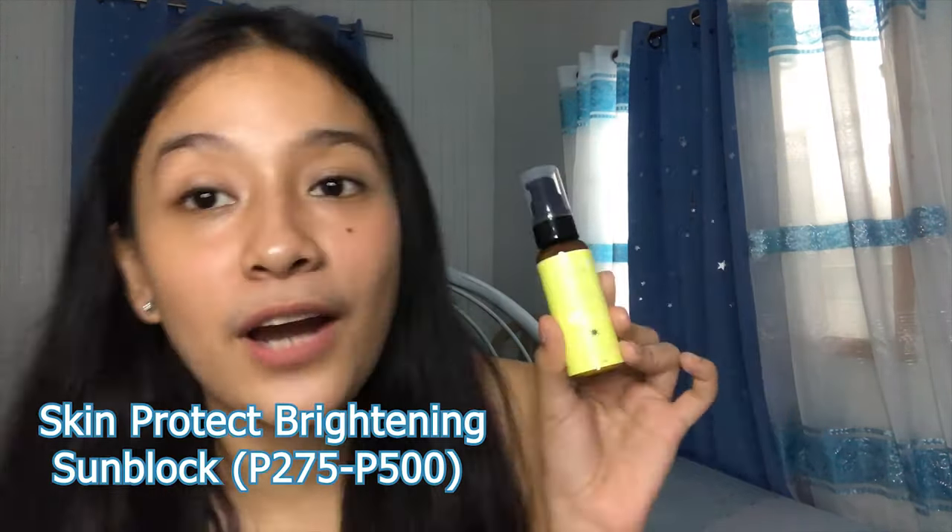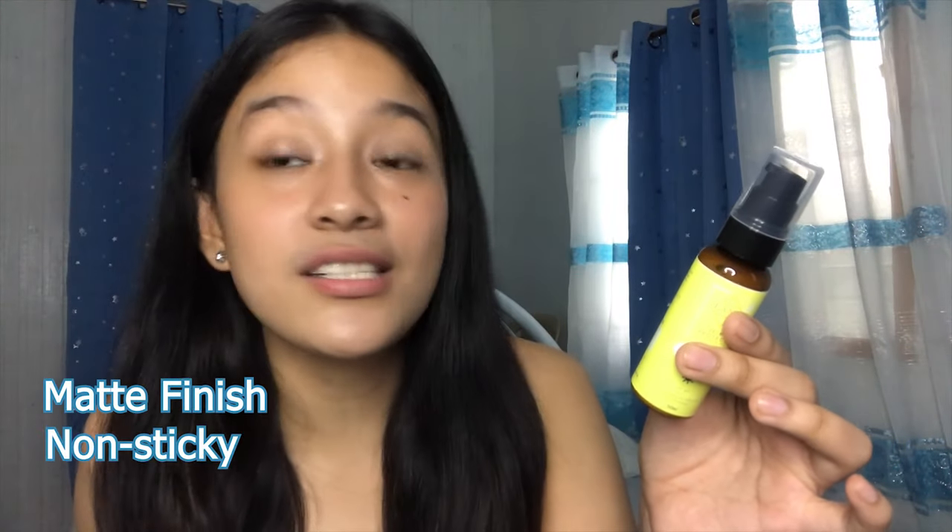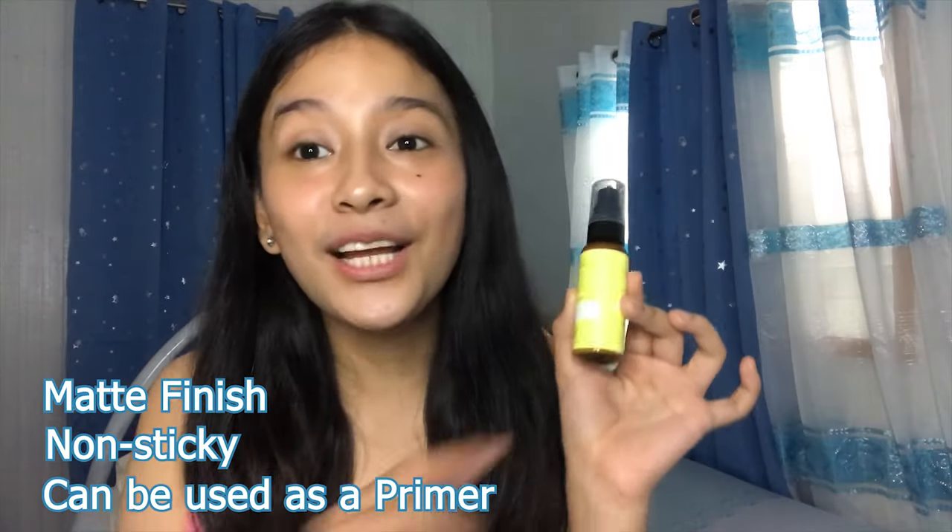Also meron din silang Skin Protect Brightening Sunblock. This is to protect or shield your skin from UVA and UVB rays from the sun. Matte finish, non-sticky, and can be used as a primer. Ito talaga yung gusto ko — yung recommendation nila na gamitin mo syang primer, so tipid-tipid na sa primer when you go out. This product helps you brighten your skin and even out those dark spots caused by sun damage. So cream siya — it's really non-sticky, parang inaabsorb sya agad ng skin. I-apply lang natin to 15 minutes before we go out, before sun exposure.